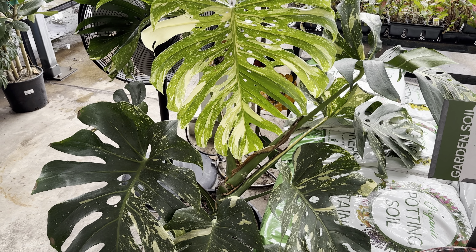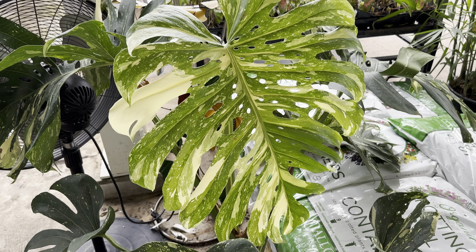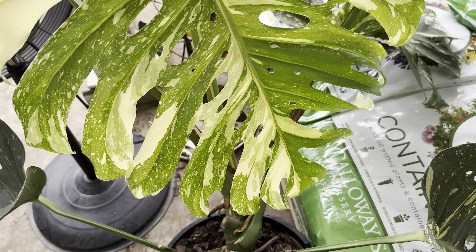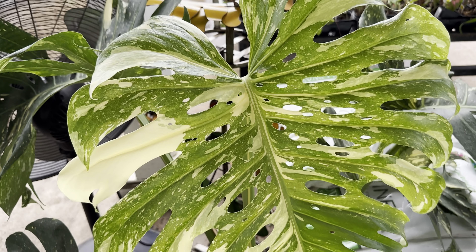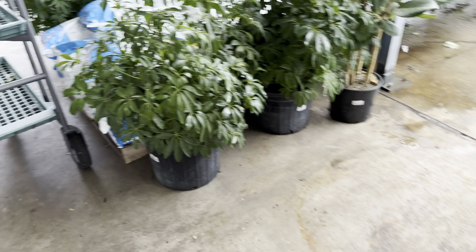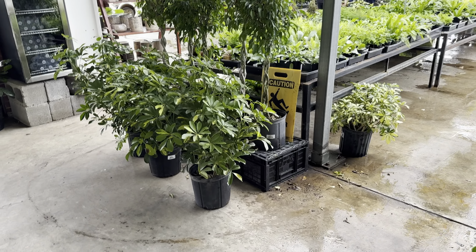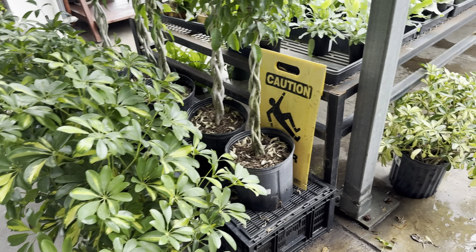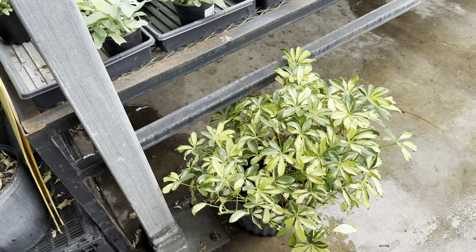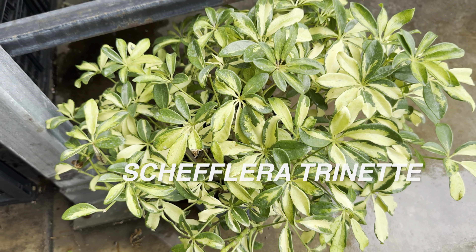This Monstera Thai Constellation is $499. For a large, mature Thai Constellation, that is not a bad price at all. I will say that Thai Constellations, thank goodness, have become more readily available. About four years ago I ended up paying $200 for a one-leaf, one-node cutting. Plant pricing — no matter how rare a plant is — if you just wait a couple of years, there will be enough propagations to where the price will go down.